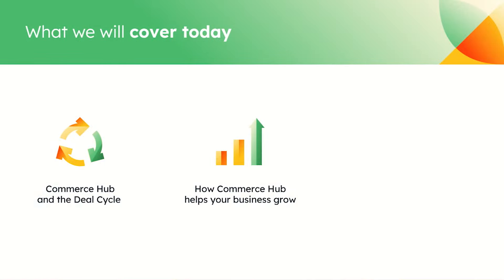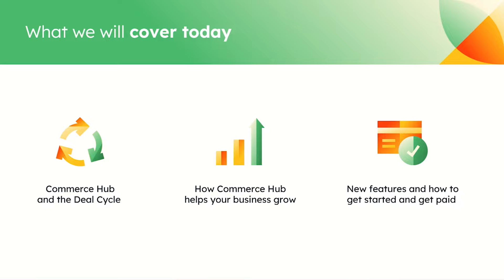What we'll get into today is Commerce Hub and the deal cycle and how HubSpot is thinking about that. We'll chat about how Commerce Hub can help your business grow, some of the new features, and how to get started with these tools. You can walk away from this session being completely set up on Commerce Hub if you wanted to — it's really easy to get started and doesn't take much time at all.